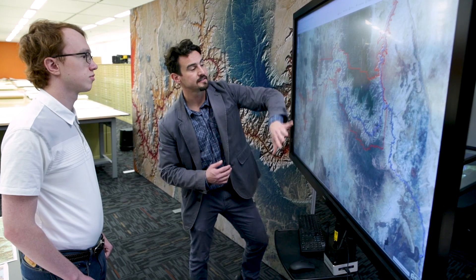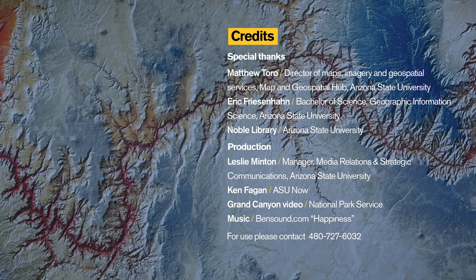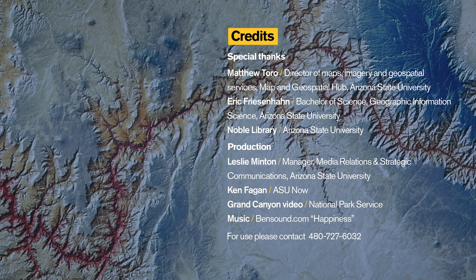Maps allow us to simplify and make space cohesive and unified, but that map will be far more effective in communicating information about that space if people want to look at it — if it's aesthetically appealing.